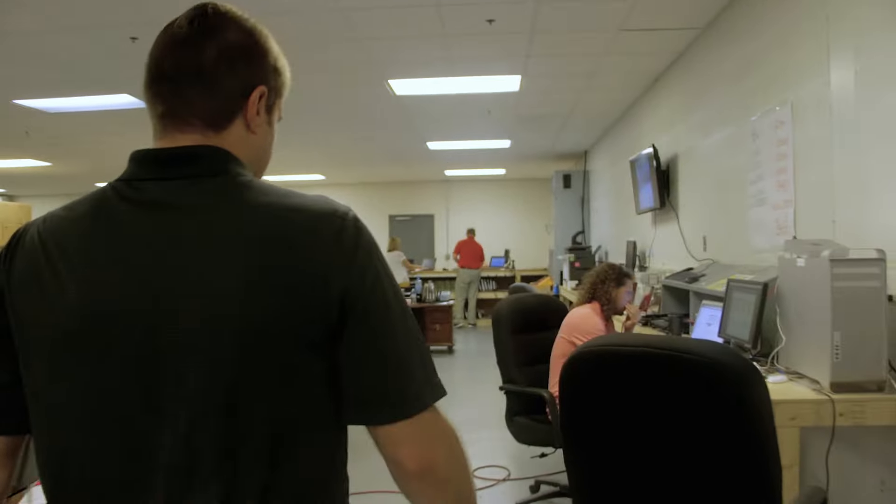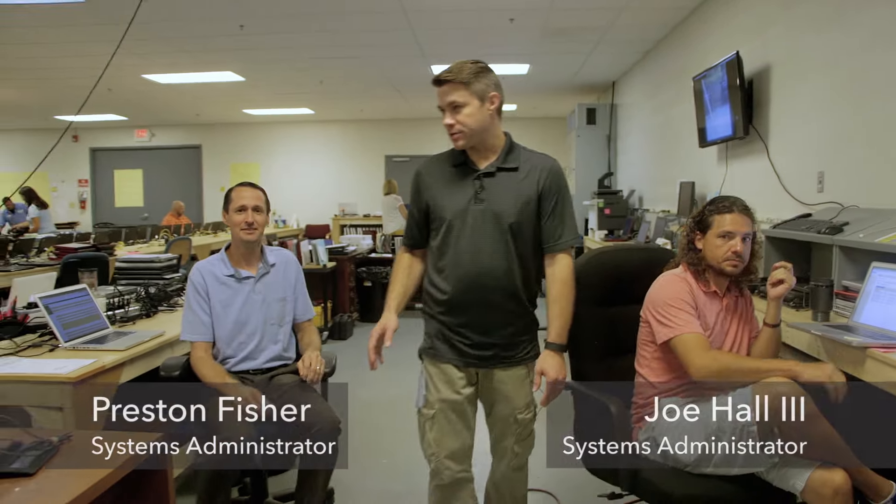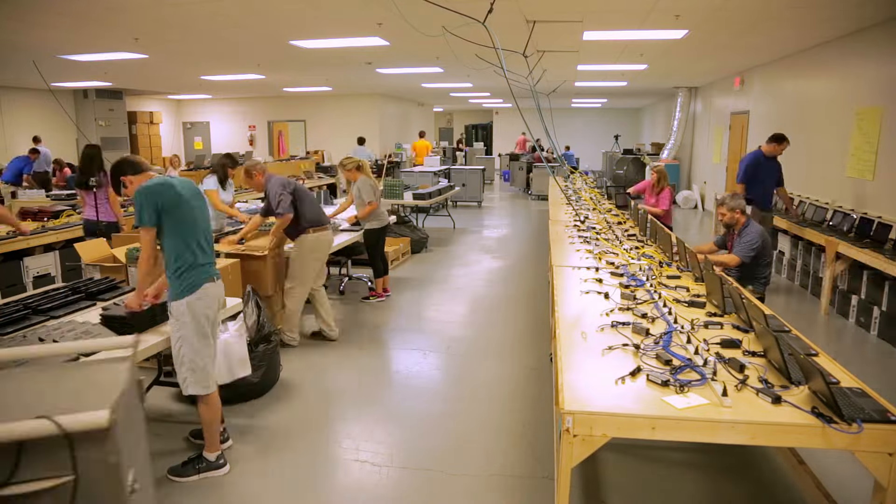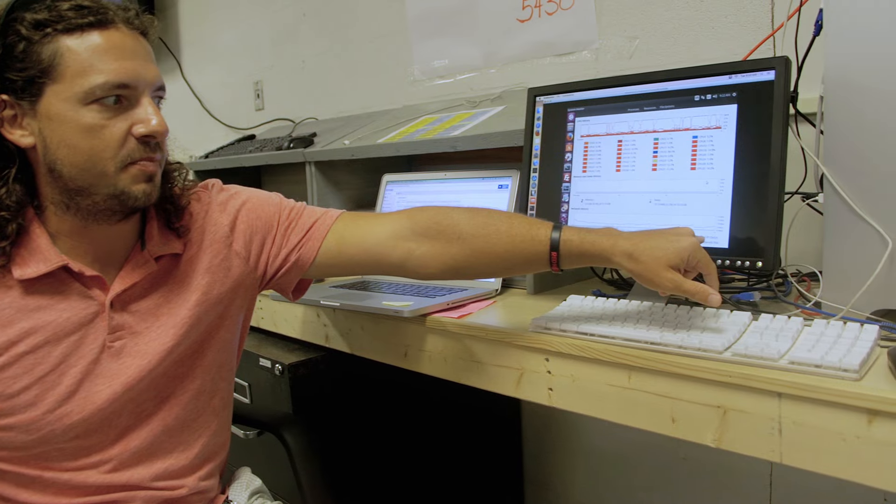Imaging all these computers takes a lot of data. Joe, Preston, and Neil helped design the network in here that has allowed us to push more data and image more computers in less time than we ever have before. The server itself has two 40-gig connections into the top-of-rack switch, then drops to switches under each table at 10 gig. Right now, as you watch these images load, we're pushing up to about 30 to 40 gigabits per second — literally hitting the physical maximum of all these machines. To put that in perspective, it's the equivalent of downloading 50,000 high-definition Blu-ray movies to a machine in a second. Ridiculously fast.